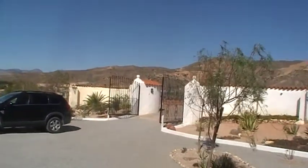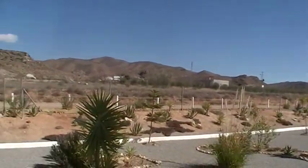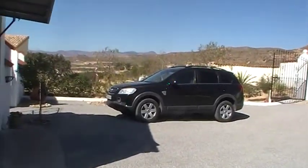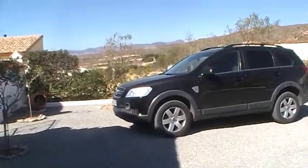As you can see, stunning 360 degree views. Perfect for somebody who wants to be close to town but not too far from amenities, and not to have too many neighbours.